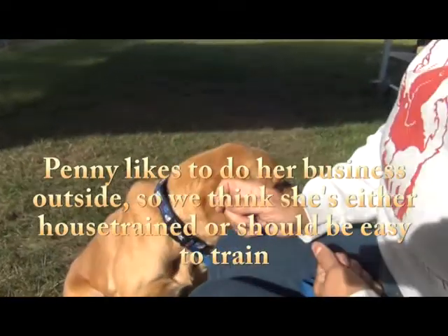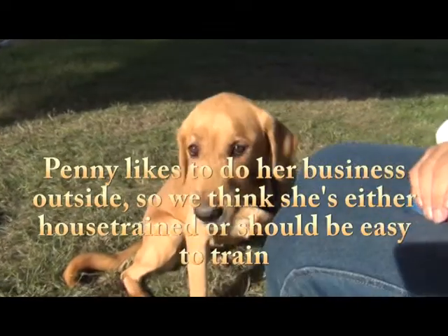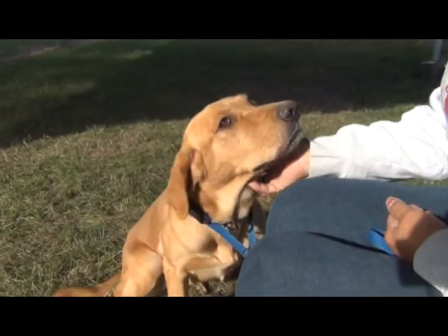You need to train a dog, you find the treat that they love the best. Come here, Penny. Good girl. And that's the treat you're going to use for your training. Such a good girl. Such a beautiful girl.